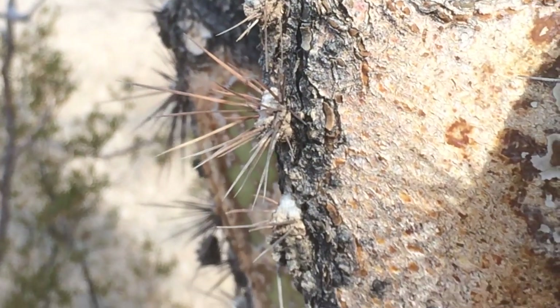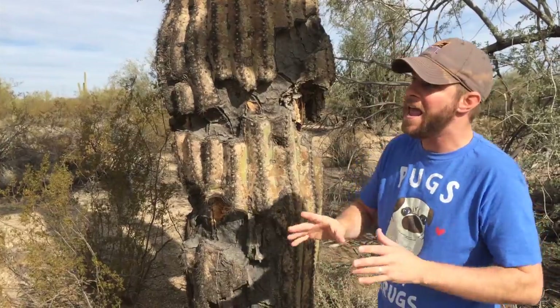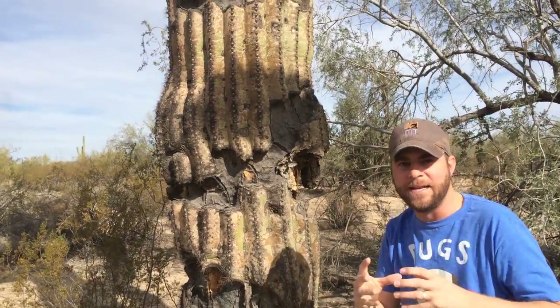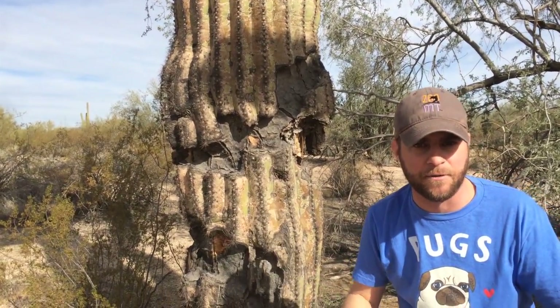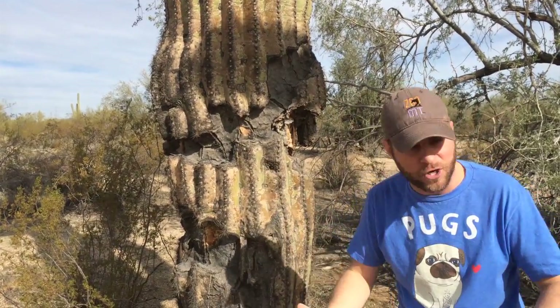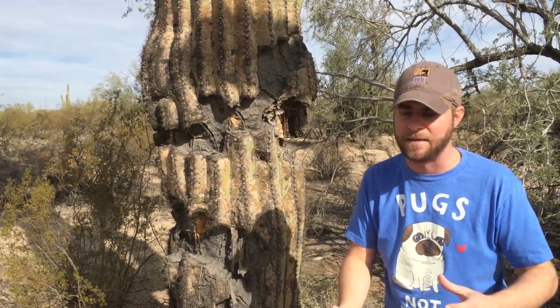The cool thing about this plant is the fact that they are so important to so many other species. When you look at these plants, higher up you see all these little holes inside the arms of this cactus. A lot of that is birds living in there — the birds actually nest in these, and they live and raise their young. It's an important plant for this desert environment for so many different reasons.